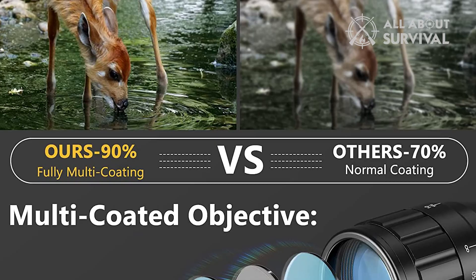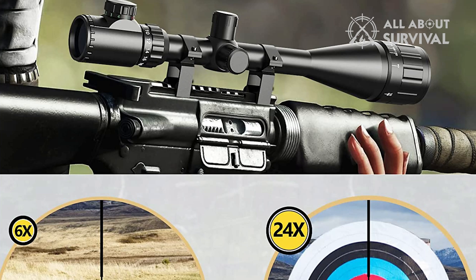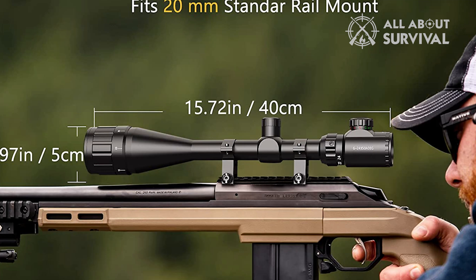Meanwhile, with hand-turned precise 1/8 inch at 100-yard click adjustments, you'll always be able to aim precisely. This rifle scope stands out as the best on our list because of the adjustable eyepiece, reliable elevation and windage, easy to mount, and fully coated lens.